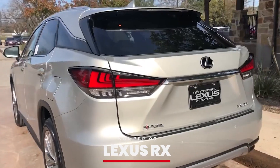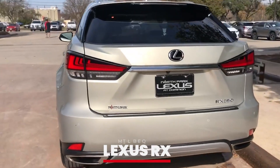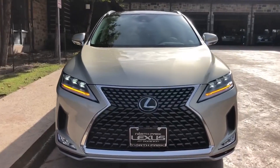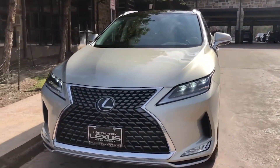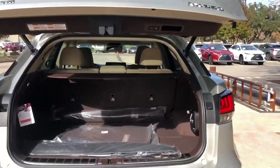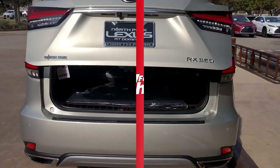Number 6: Lexus RX. The Lexus RX is a popular choice among celebrities for its reliability and luxurious features. Taylor's RX offers a comfortable and stylish ride, with a spacious interior and advanced safety features. It's perfect for her daily commutes and city drives.